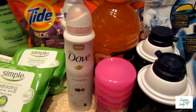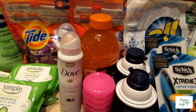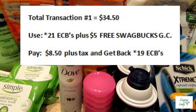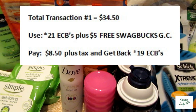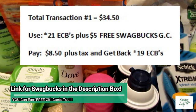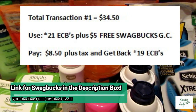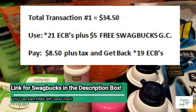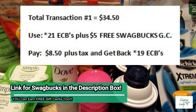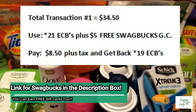Now that was my entire first transaction. It was $34.50. I used 21 ECBs, plus I had one of my free $5 Swagbucks gift cards that I applied to that. I paid $8.50 and I got back 19 ECBs.